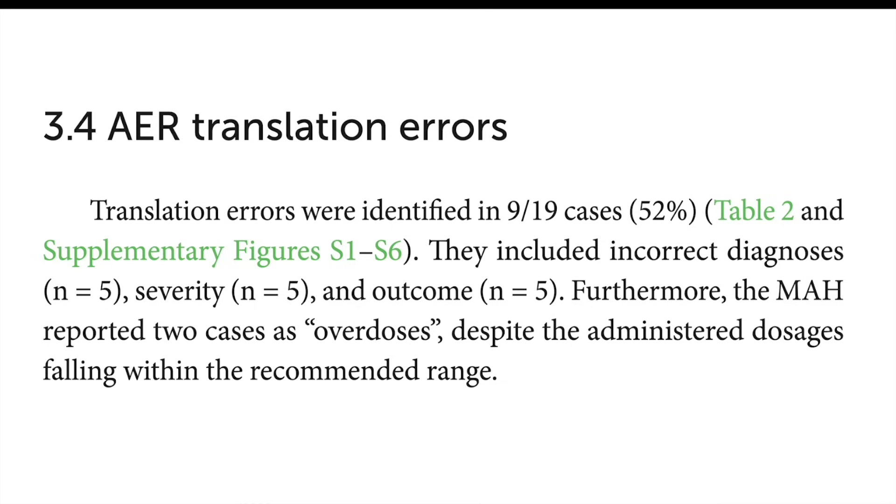These weren't minor differences. There were variations in the diagnosis, how severe the adverse event was, and even the outcome for the dog. For example, there were cases the vet had marked as serious adverse reactions but which Zoetis reported as not serious. Even more concerning, some cases were reported as overdoses by Zoetis, but when the researchers looked at the actual dosage the dog had received, it was right in the middle of the recommended range - so it wasn't actually an overdose at all.